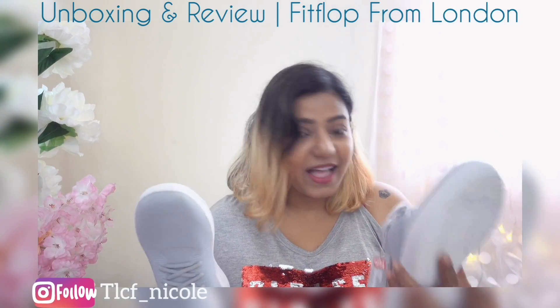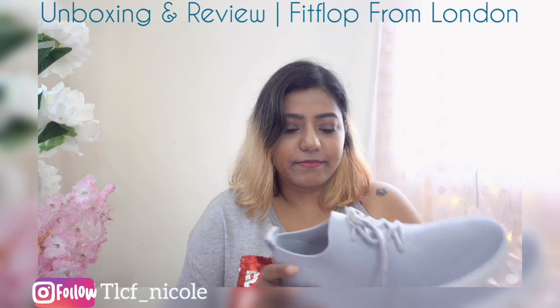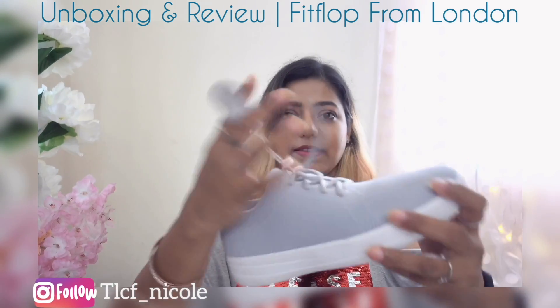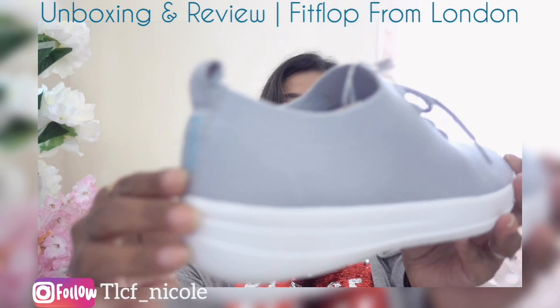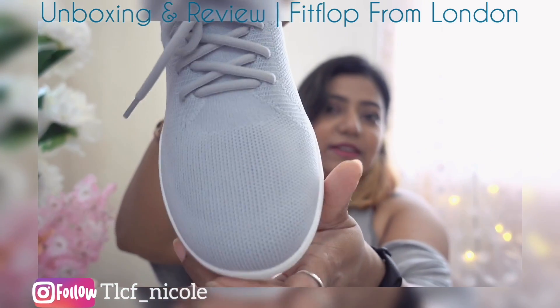They have a lot more designs and a lot of colors in this. I just love the sole — you can see it's really, really good quality.